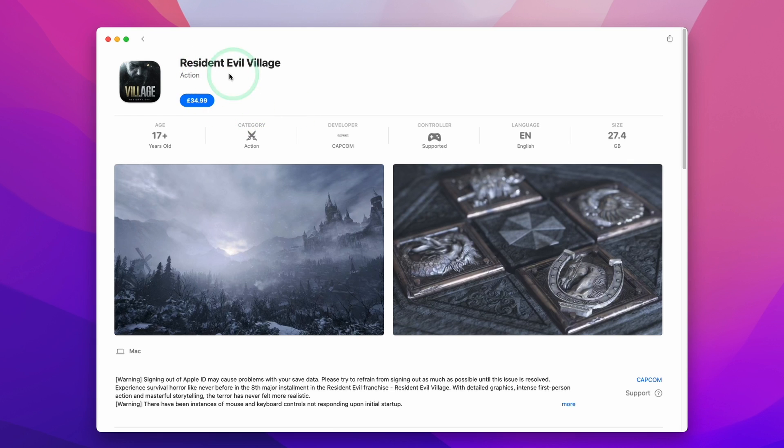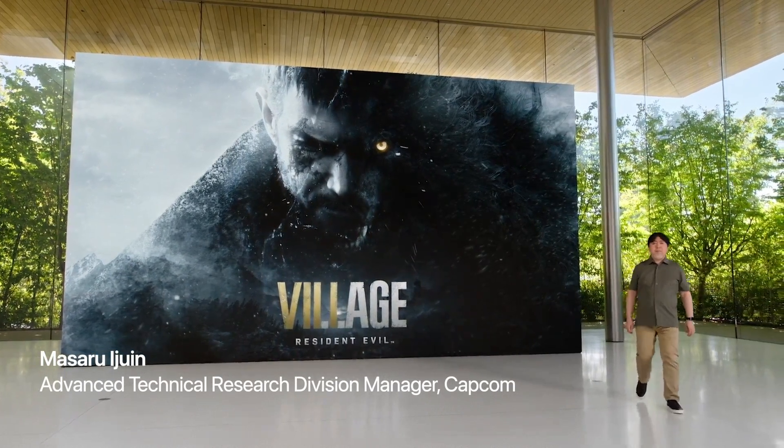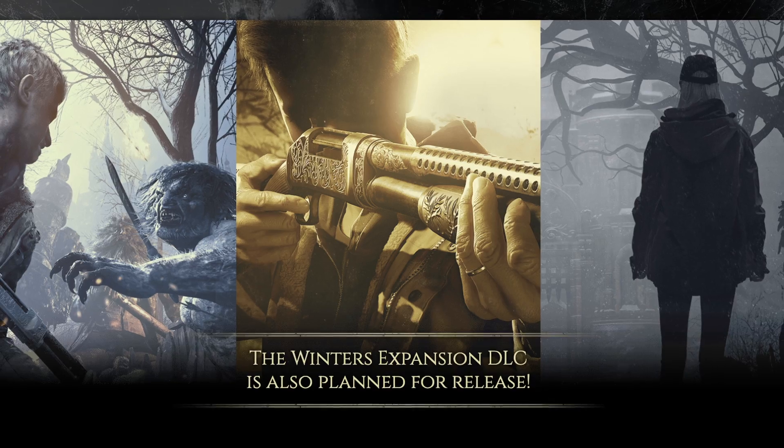A lot of people were expecting, or at least hoping, for the Apple Silicon Mac port of this game to be released on Steam. However, it transpired that this would be an exclusive release for the dreaded Mac App Store. And not only that, the Mac version would also come out at a higher price point and without the Winters Expansion DLC.